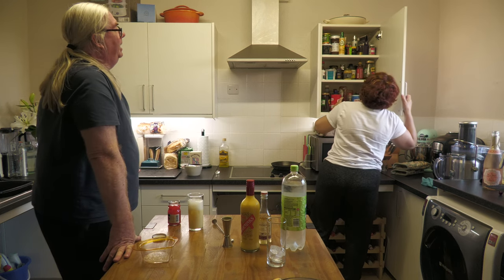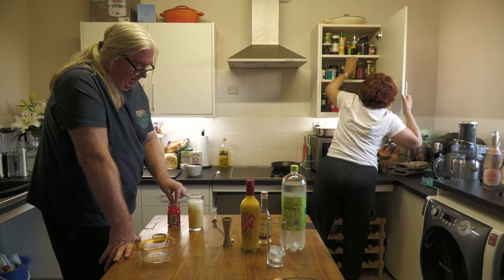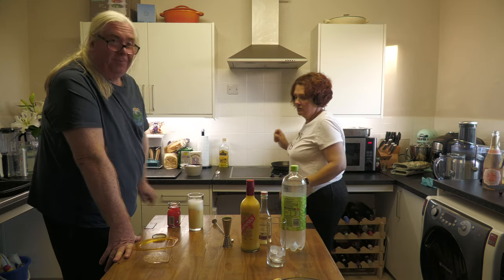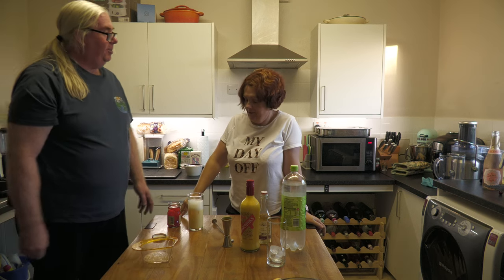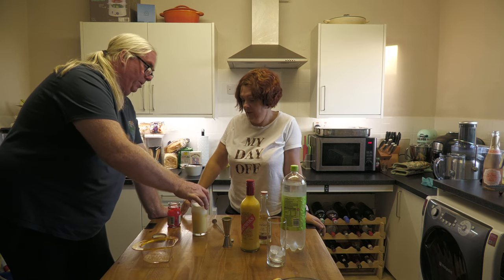We've been making cakes today, haven't we? It doesn't matter — throw it in if you want. Just use your hands to throw it in. Got the cherry in — that's a classic snowball. There you go. Looks like a snowball — looks rather lovely actually.